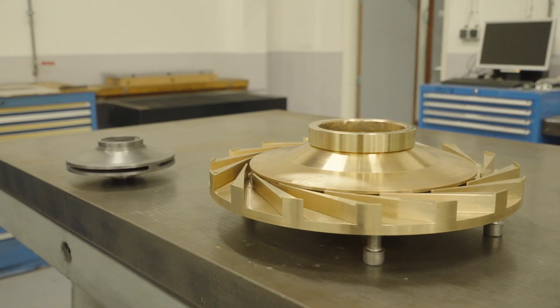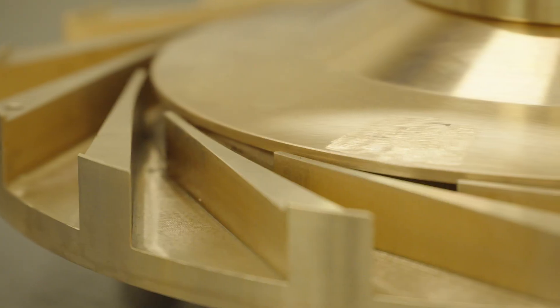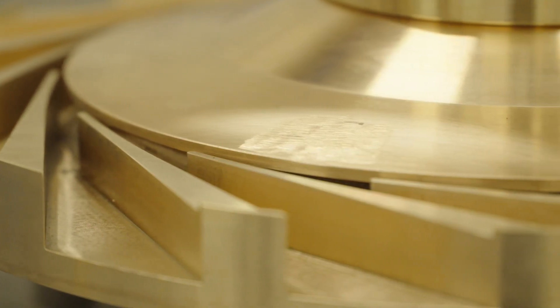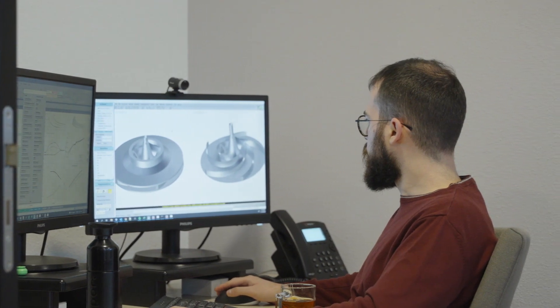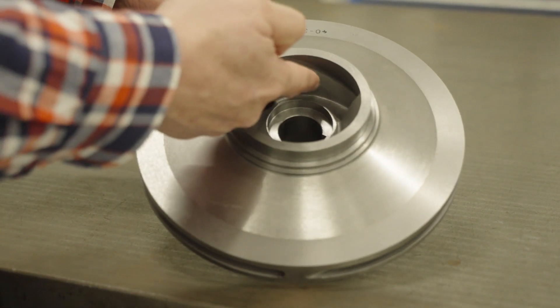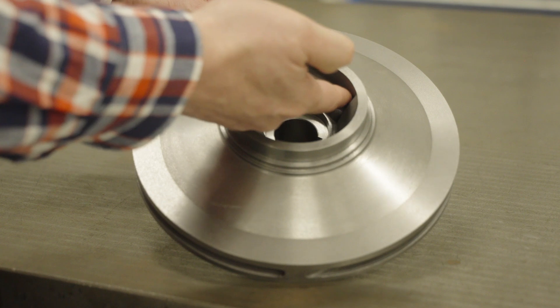All pump components that contain blades, we simulate using a structured approach, and for this we use Cadence's Omnis Auto Grid and Omnis Turbo. Because of the structured approach, we were able to fully automate the process of simulating impellers, and this has reduced the engineering time to a matter of seconds. With the push of a button, we can start a simulation.